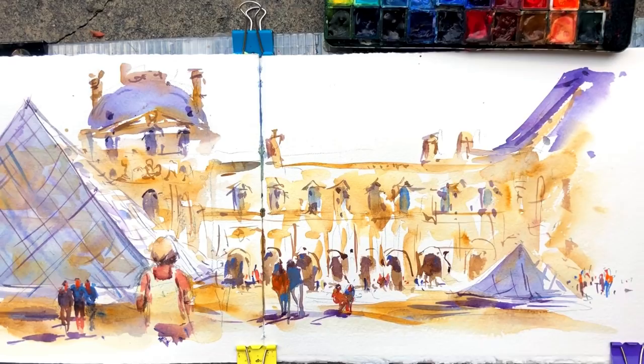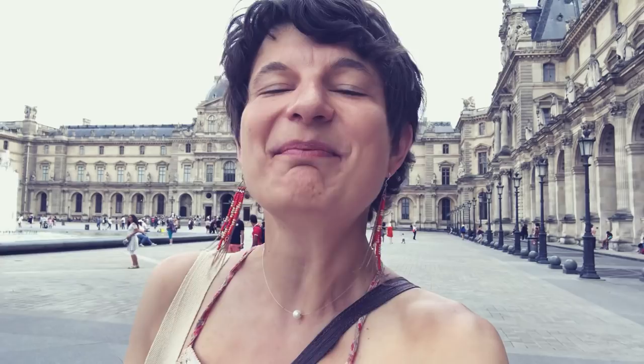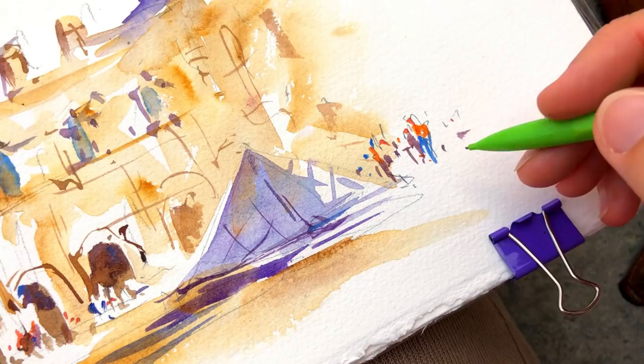I chose to keep the contrast rather low, but I played with complementary colors — between the warm yellowish tone of the building and the kind of purplish blue from some other parts, the pyramid and the roofs. So this is number 7 for the direct watercolor marathon, and we are the 30th of June, so what a sense! Still 3 to go to succeed in the challenge, today in Paris with you!